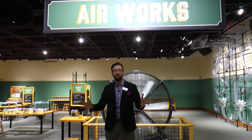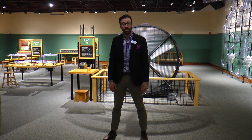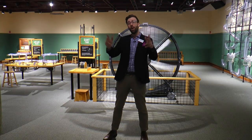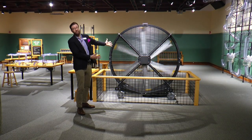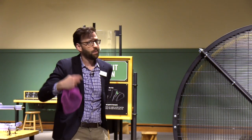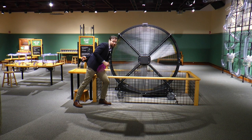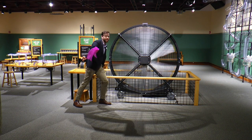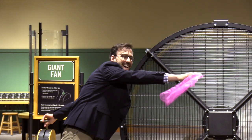Hi and welcome to the Monshire Museum of Science. My name is Marcos Stafany and I'm the executive director. I'm happy to welcome you to Airworks, our brand new exhibition where we ask the questions: what can air do and what can you do with air? What better way to start off an exhibition than with a giant fan — and this really cool handkerchief. You can see this big fan is really moving that air.